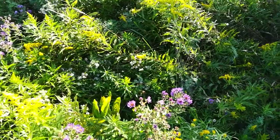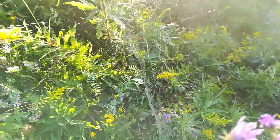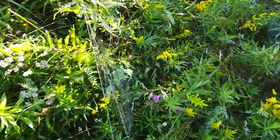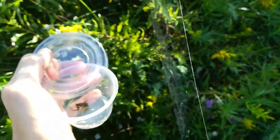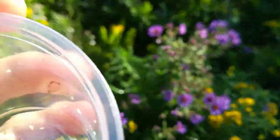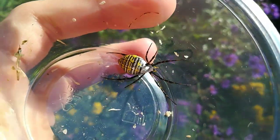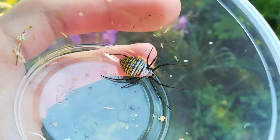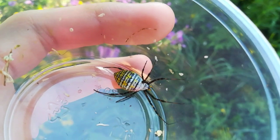Right beside it, here's what I thought was the black and yellow orb weaver — let's try to get this into a container. Wait, no, this is the banded orb weaver too. You can tell because it has bands. The black and yellow orb weaver is like half black and half yellow with blotches in between.